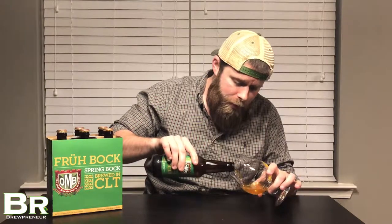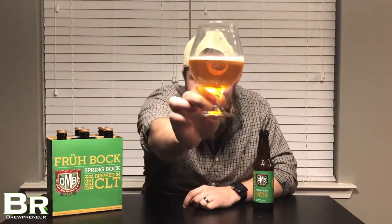This is Fruhbock, one of my favorite Charlotte beers — I look forward to it every year. They usually bring it out around the March time frame, kind of to usher in the springtime. I could talk about this beer for ages; it's always been one of my favorites. Even with that, I'll try to be as non-biased on the review as I can be.